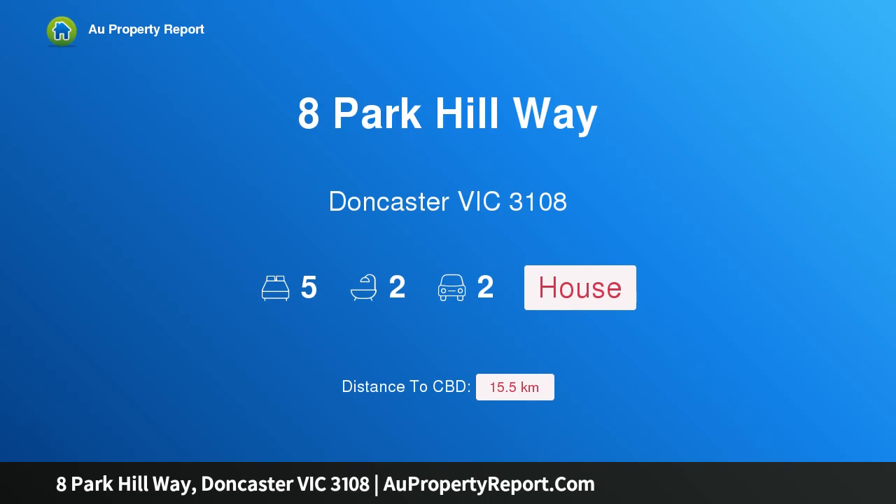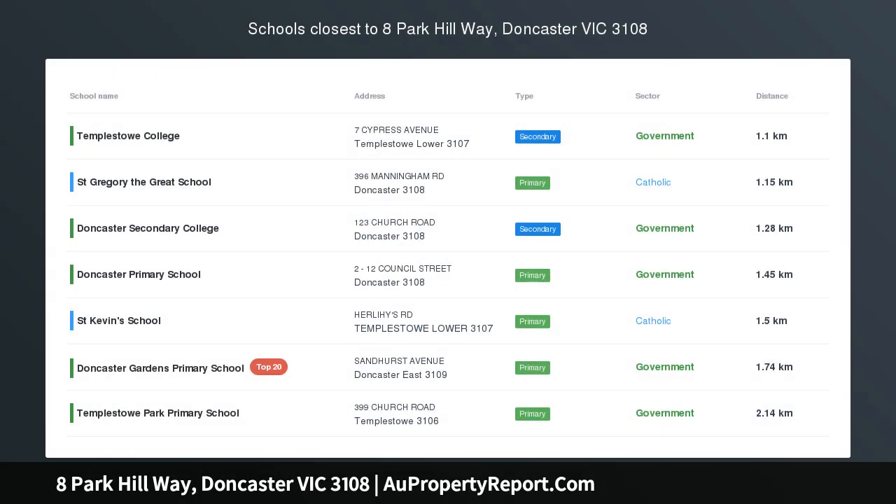Hi, I am glad to introduce Property 8 Park Hillway, Doncaster Victoria 3108. Carefree living is just the beginning.